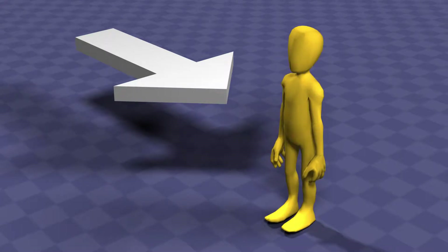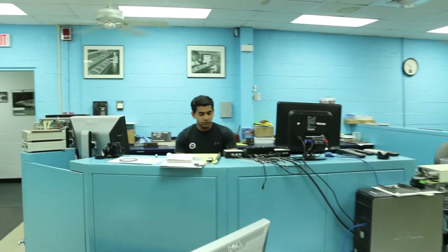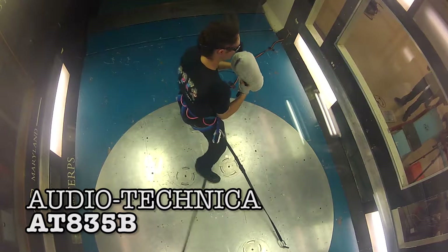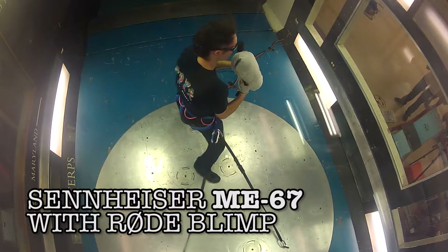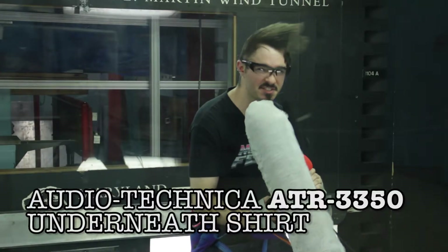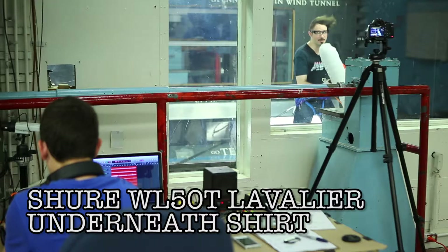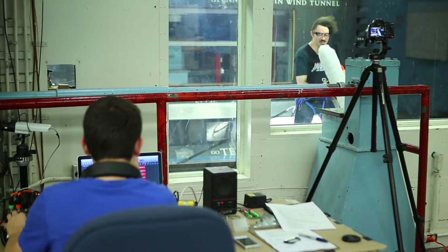So for test number two, Chris was at a 90 degree angle to the wind. In short, all the mics sounded really bad in this test.